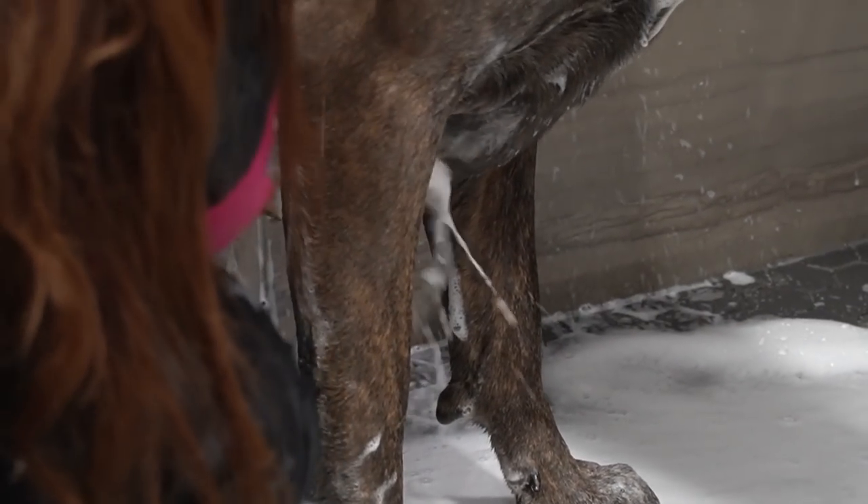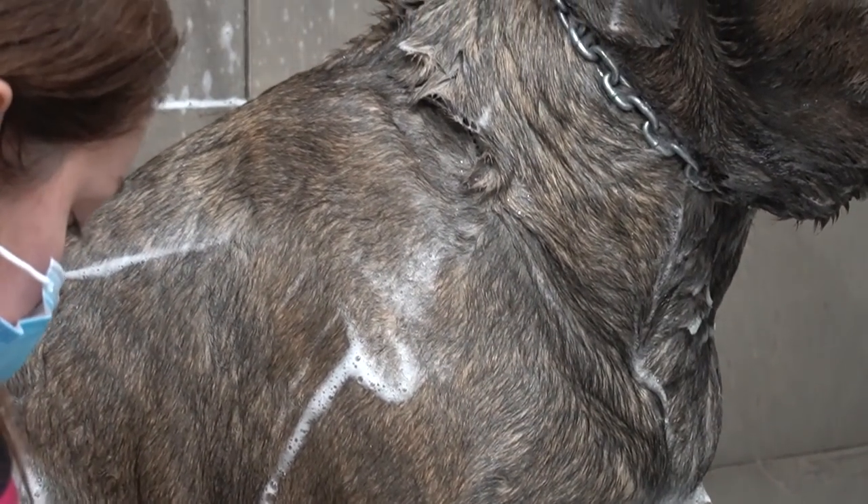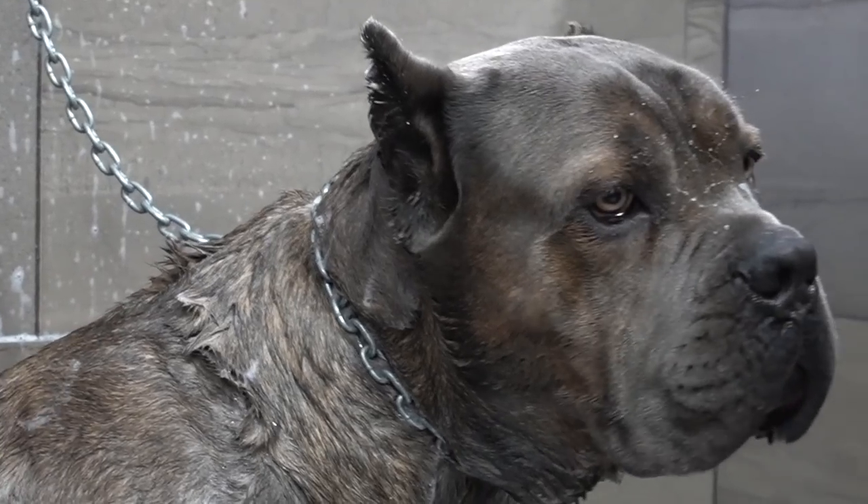Cane Corsos were also known as Italian Mastiffs. They were originally bred as bodyguard dogs, as well as hunting big game such as wild boar.